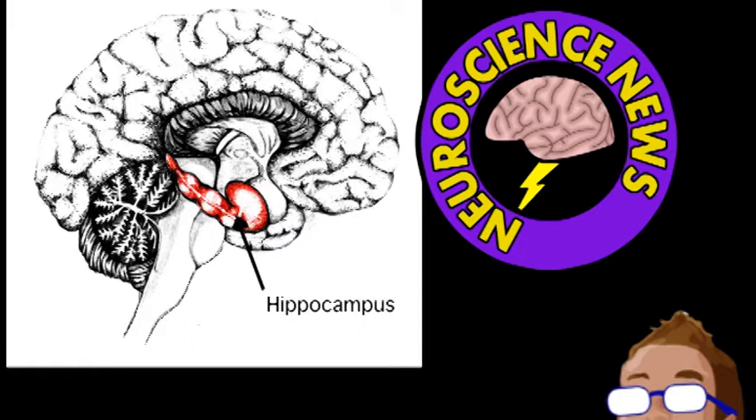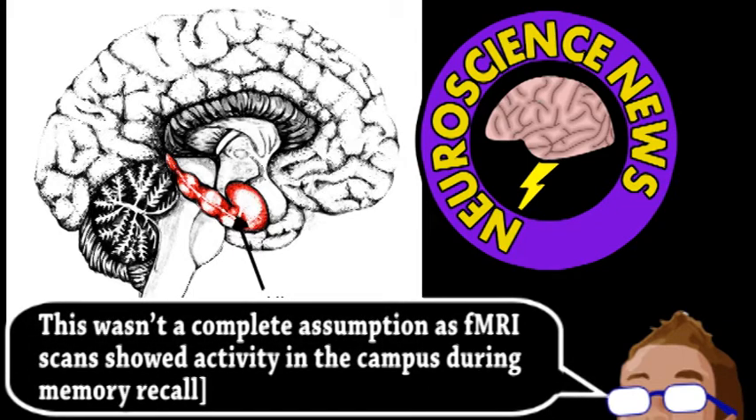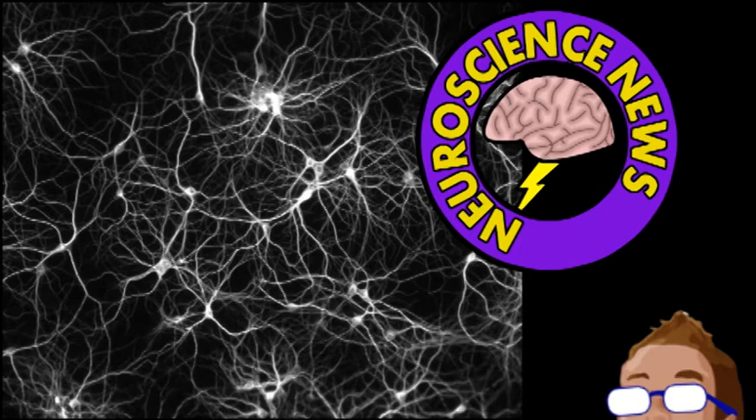It was assumed that the hippocampus did this by recreating the neural activity in other parts of the brain that were present during the memory formation. Basically, a memory would be formed by neurons in the hippocampus making new connections to preserve some of the activation patterns in the rest of the cortex. This mechanism seemed likely, but it wasn't until now that it could be directly tested.